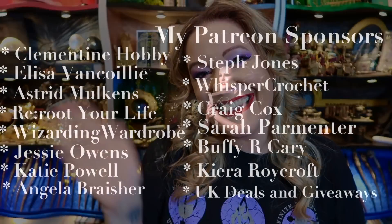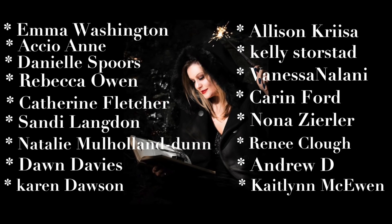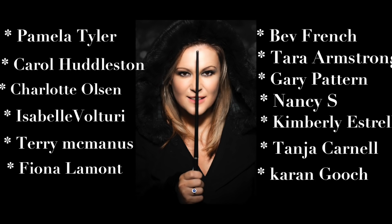What did you think of this box? What did you think of the items? What was your favourite, if you can pick one? Let me know in the comments below. Until next time, take care. I love you all and I will speak to you very soon. Bye-bye. Want to check out more of my content? Take a look at these videos. Don't forget to like and subscribe.